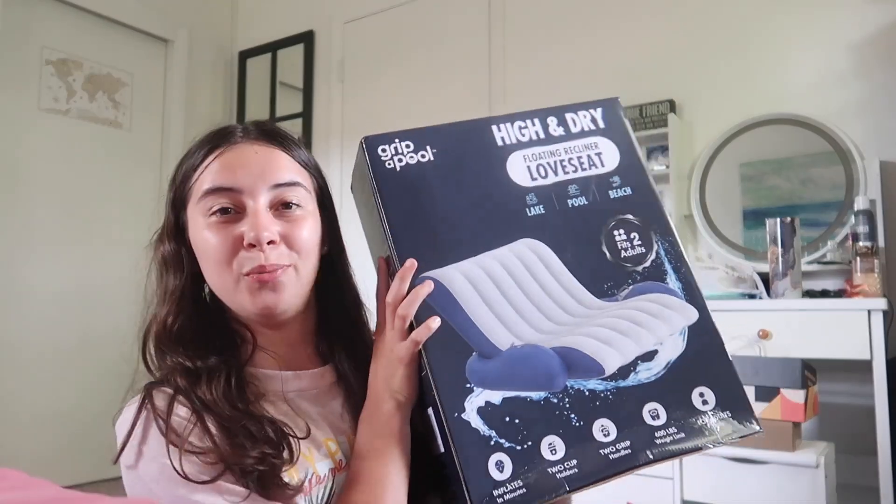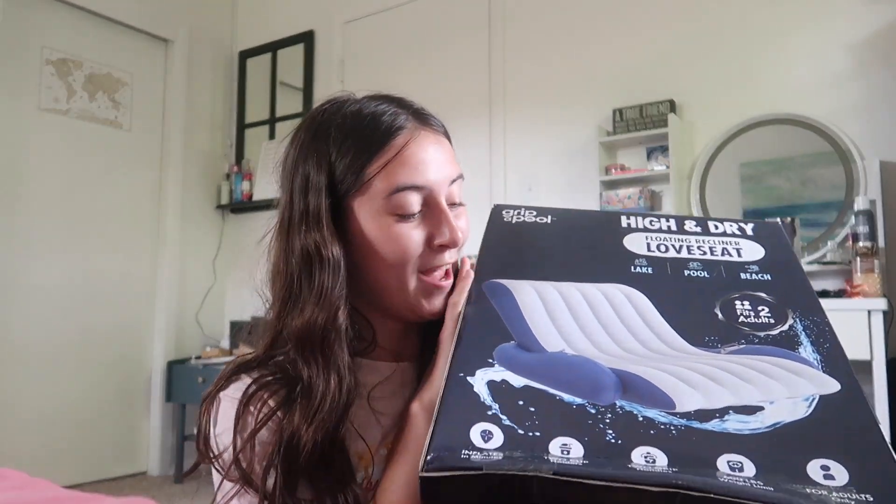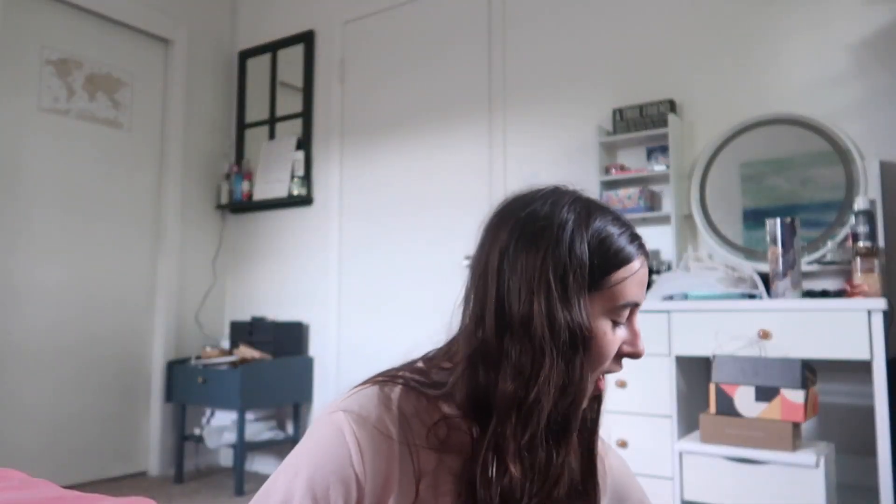Okay, let me show you this — I got this two-person pool float and I'm so excited to take this in a lake or a pool. It looks like great quality and it fits two people. I'm going to make an Instagram reel with this so follow my Instagram and look out for that.